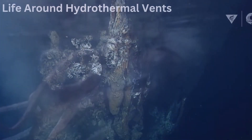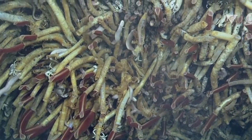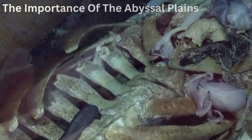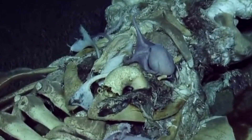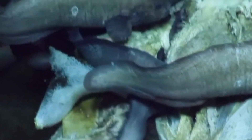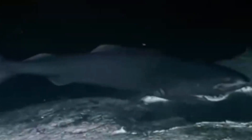In some parts of the Abyssal Plains, life thrives around hydrothermal vents. These underwater geysers spew hot, mineral-rich water, creating a unique environment for life. Giant tube worms, thriving near these vents, lack a digestive system. Instead, they host symbiotic bacteria inside their bodies that convert chemicals from the vent fluid into nutrients. This process, called chemosynthesis, supports a complex food web independent of sunlight.